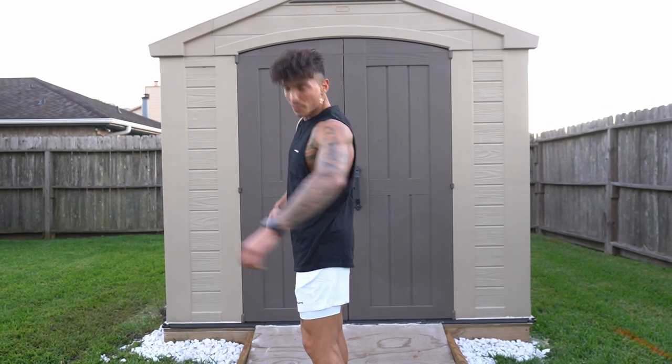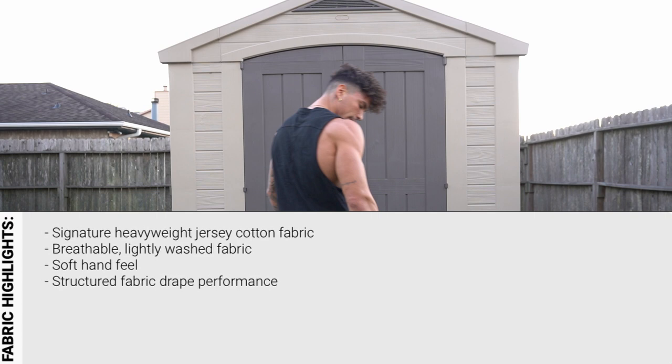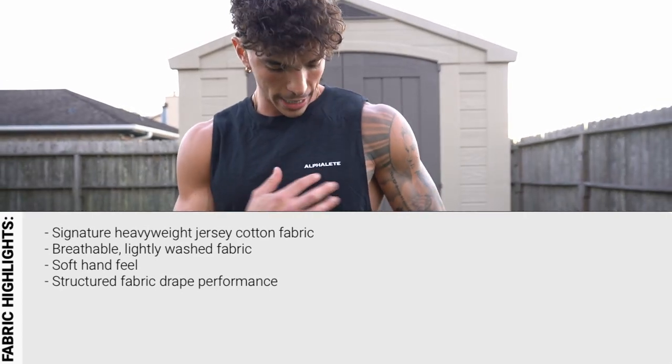This is a heavy cotton cutoff — perfect for the gym. Small 3D print detail, comes in multiple colors: black, white, gray, and concrete.